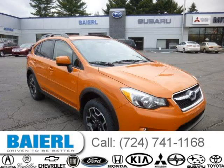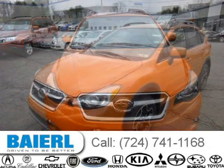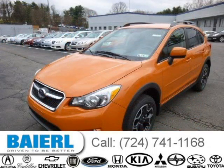This 2014 Subaru XV Crosstrek SUV is located in Pittsburgh, Pennsylvania and has 1 mile on it. This Subaru XV Crosstrek has a beautiful tangerine orange pearl exterior paint color, which is complemented by a black interior color.